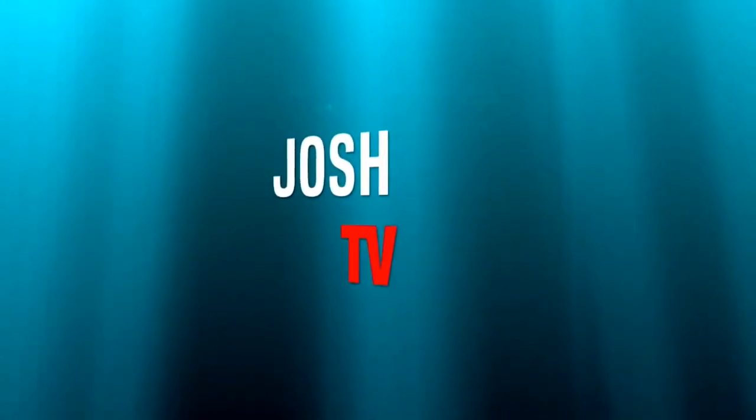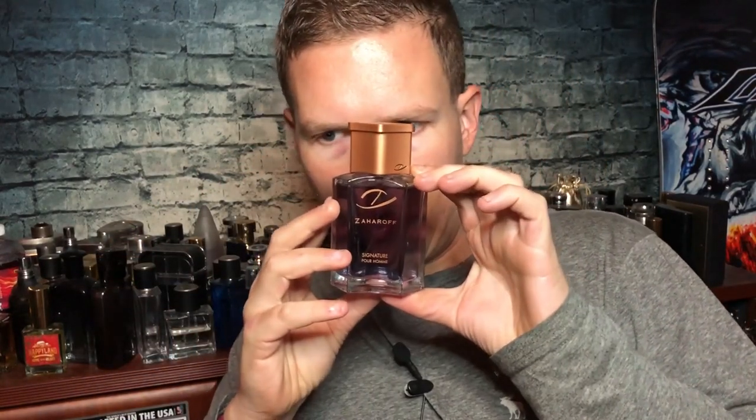Hey, what's up guys, it's Josh here. I just want to do a little review today on Zaharoff Porom. This one was actually gifted to me by EJ Wells — thank you so much for giving me this fragrance. He really liked it and had a lot of good things to say about it. I've given this fragrance two full days of wearing.